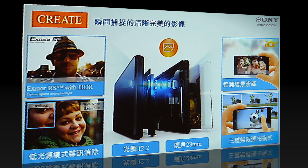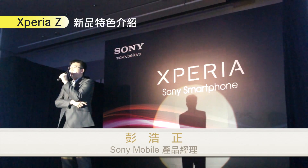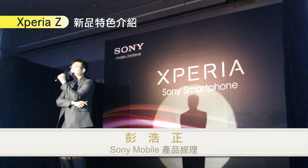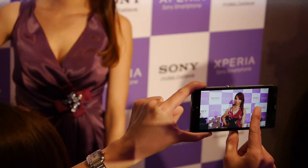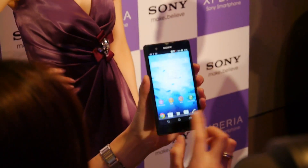那除了 Exmor RS、HDR 以外，這一次在 Xperia Z 上面其實多了很多拍照部分的功能，我這邊先挑幾個來說。第一個智慧場景辨識，智慧場景辨識是非常受消費者喜愛的，尤其在 Xperia S 上市之後。這個智慧場景辨識在 Xperia Z 上面，它可以搭配辨識到 33 種不同的場景。